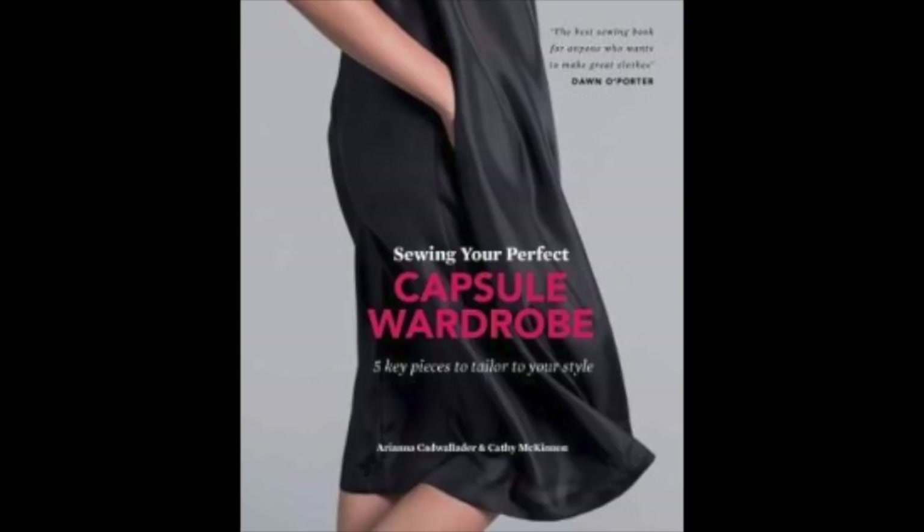I'd seen it a few times - Amazon had recommended it - and I had a look and thought I'm not really sure that I need it. It's called 'Sewing Your Perfect Capsule Wardrobe' by Ariana Cadwalader. I've been giving a lot of thought to my approach to sewing for 2018 and I definitely want to start thinking more along the lines of a capsule wardrobe. I've got some big holes in my wardrobe that are mainly basics - I get drawn to lovely prints and exciting fabrics and make these crazy dresses or tops, and then I don't have anything to pair them with.